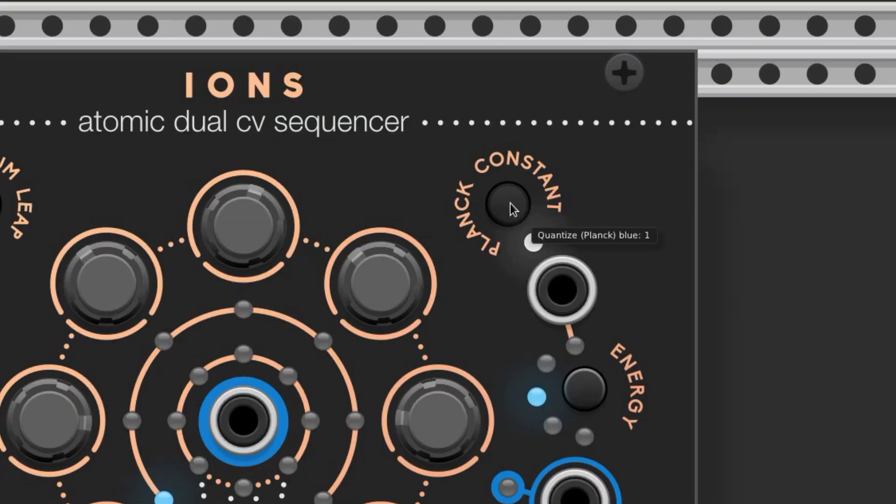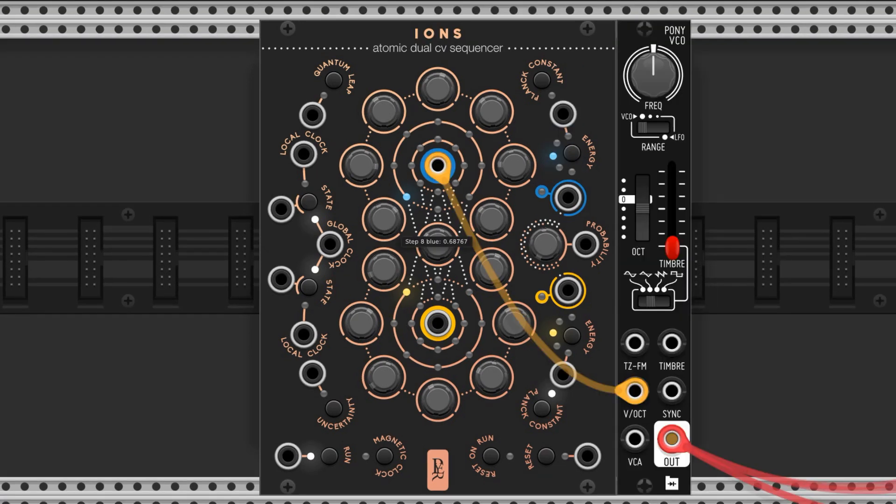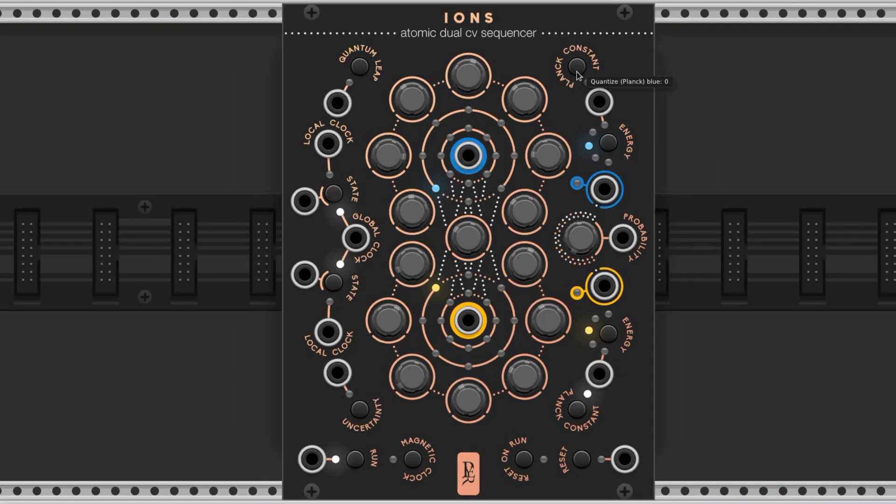There are two variations that can be altered by the button labeled Planck constant. If the button is off, the value of the CV knob is continuous at plus or minus 1 volt, 5 volts, or 10 volts. If the Planck constant is on, the CV controls are chromatic, meaning they lock to semitones in the range of one octave, three octaves, or five octaves.